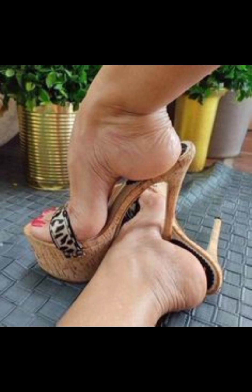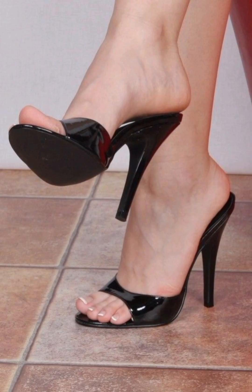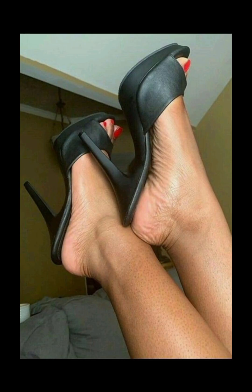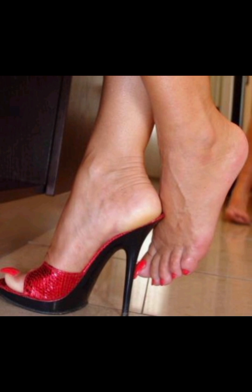High heel sandals make your legs look longer. They can be made with different types of heels — thin or thick — and can come in different types. They can also be different colors and designs so you can show off your style. It's important to pick high heel sandals that fit well and feel comfortable.